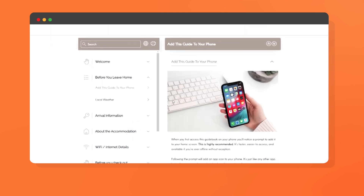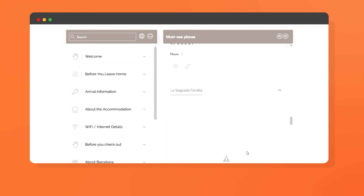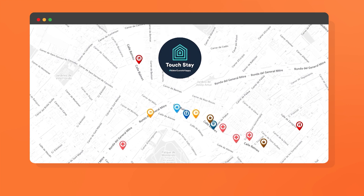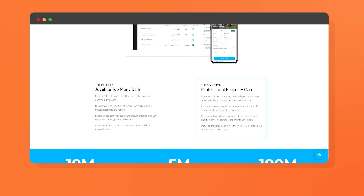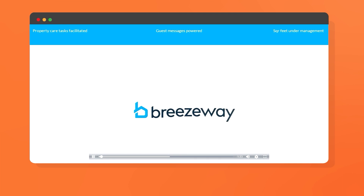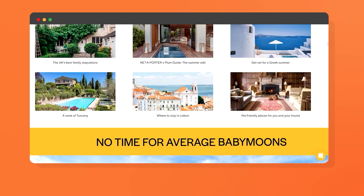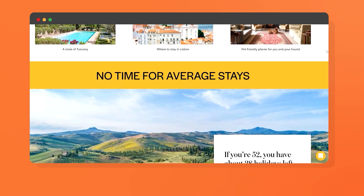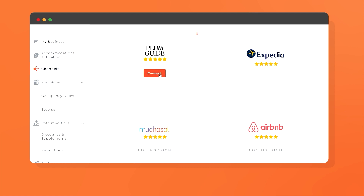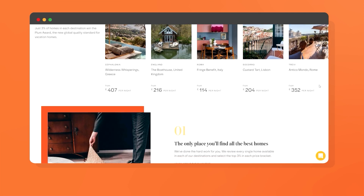Create interactive digital guides about your properties with Touch Stay. Breezeway is the property care and operations platform that helps you coordinate with service providers. Longa is an exclusive platform that only accepts the best in high-end stays — connect via our channel manager to present your best rentals to a new market.